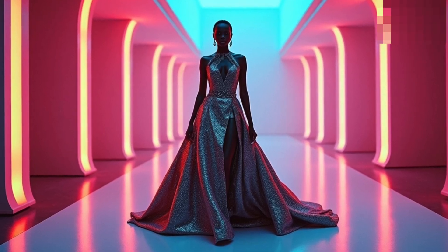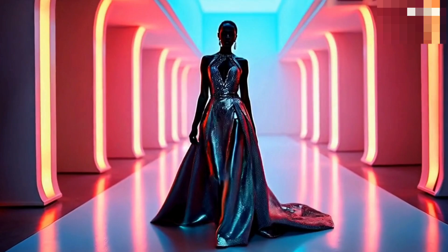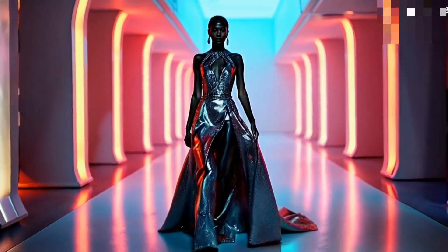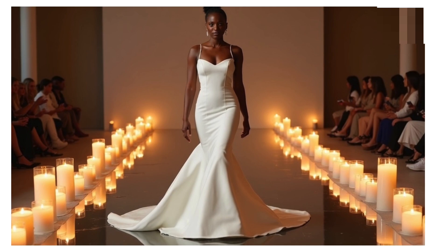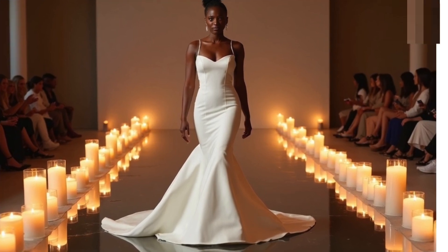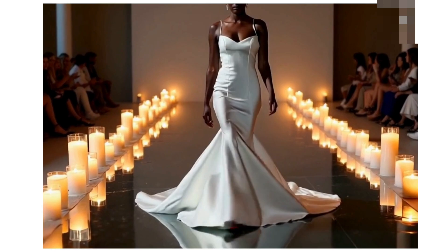Today I'm going to be sharing with you some luxury wedding gowns generated by AI, and I'm also going to be turning some of them into videos, just like you are seeing this one. Then we're going to be rating all of them. So let's begin without wasting any time.